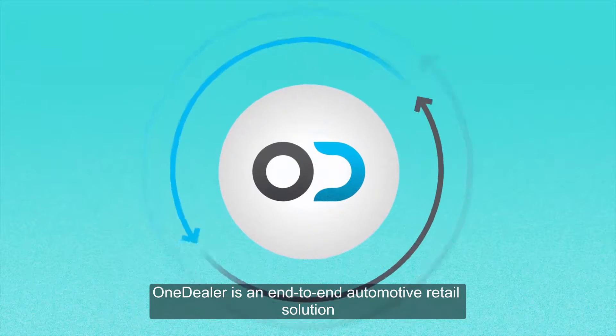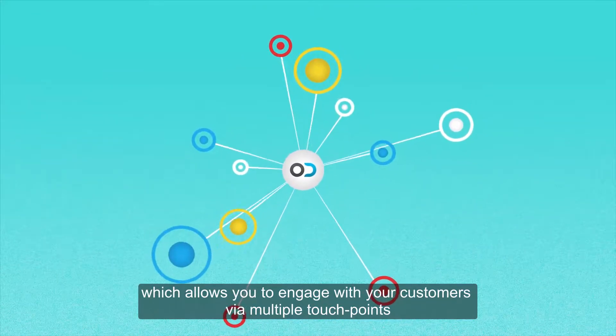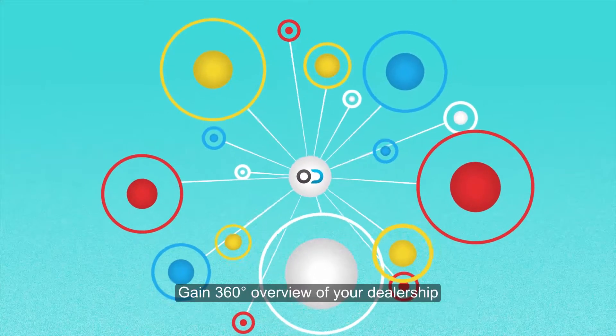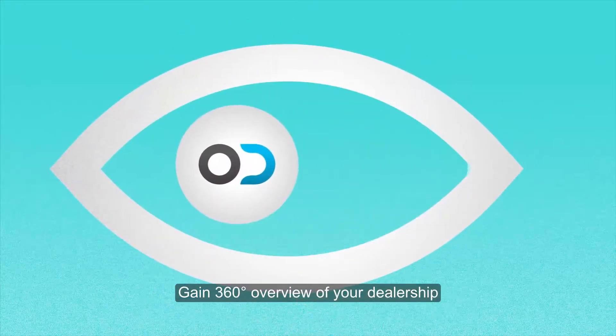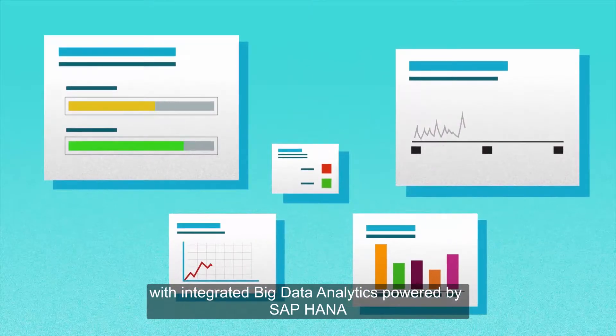OneDealer is an end-to-end automotive retail solution which allows you to engage with your customers via multiple touchpoints. Gain a 360-degree overview of your dealership with integrated big data analytics powered by SAP HANA.